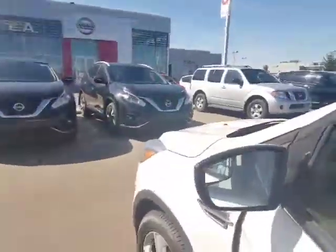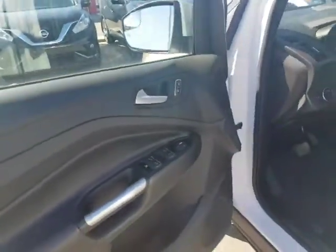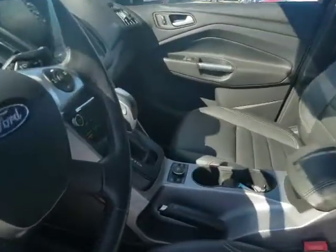Keyless entry — you can set up the code right here to get in. Your mirrors are heated as well for the wintertime. Power mirrors, power windows, power locks, power seat as well with the lumbar support. Immaculate leather interior. The lumbar support takes care of your back. You've got the heated seats as well, perfect for the wintertime.